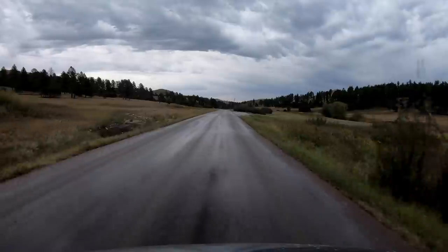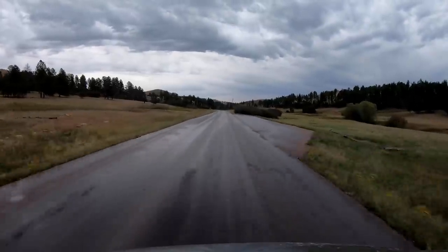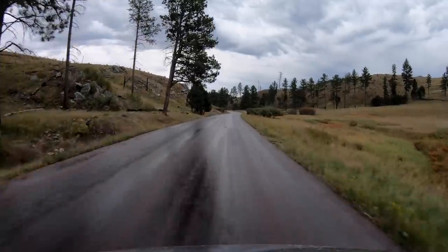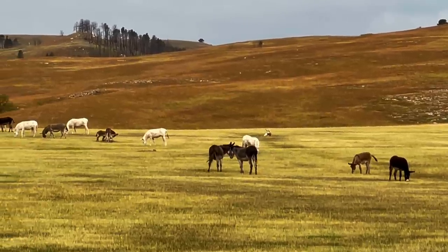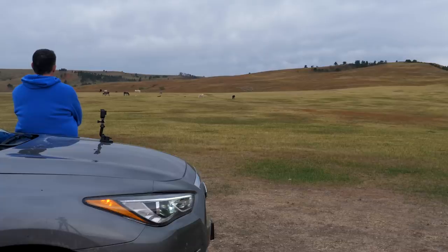So our first stop today is the Wildlife Loop Road — 18 miles long, and as the name implies, this is the place you want to be if you wish to see wildlife. Our main goal today is to see the bison, a herd of about a thousand animals. But for now, let me show you these feral burros that are grazing off in the distance.